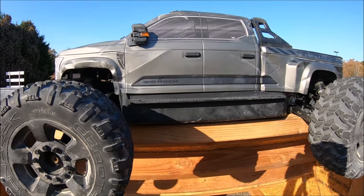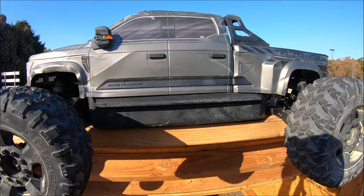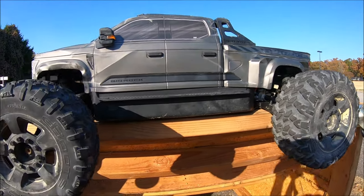Alright guys, got her suited up for another bash. Again, big shout out to Arrma and Horizon Hobby — this is an amazing truck and it's just really fun to drive. Alright guys, let's see what's up.